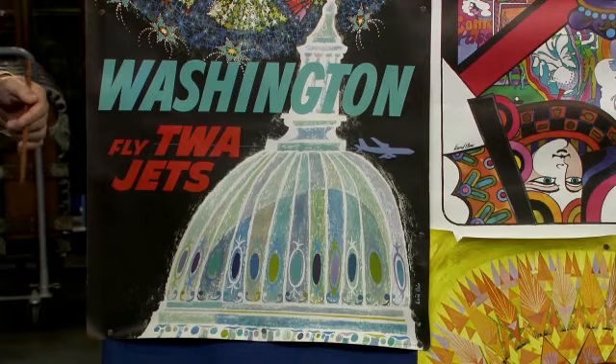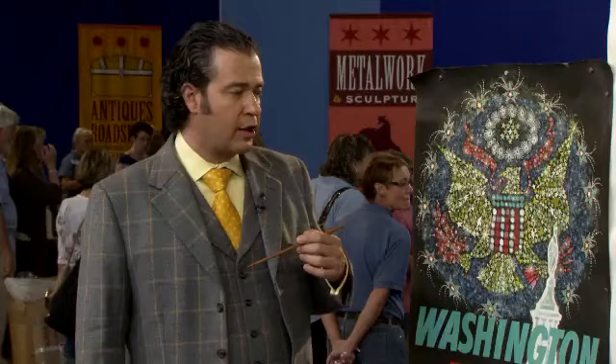Some people refer to these as the emblematic images of the early jet age. They're also important because they were so early on in the history of jet travel in this country.